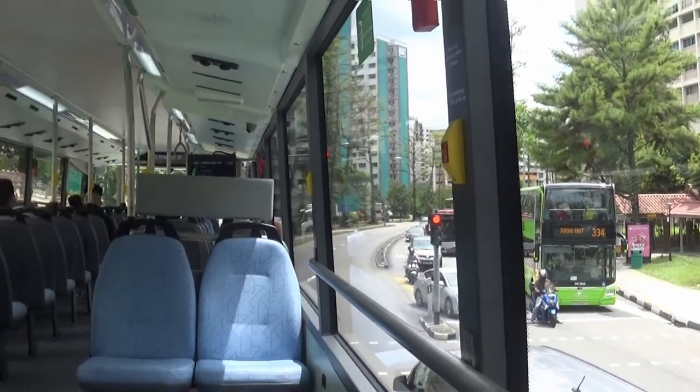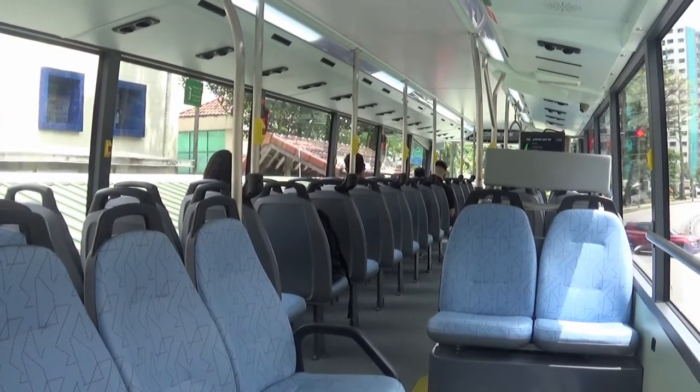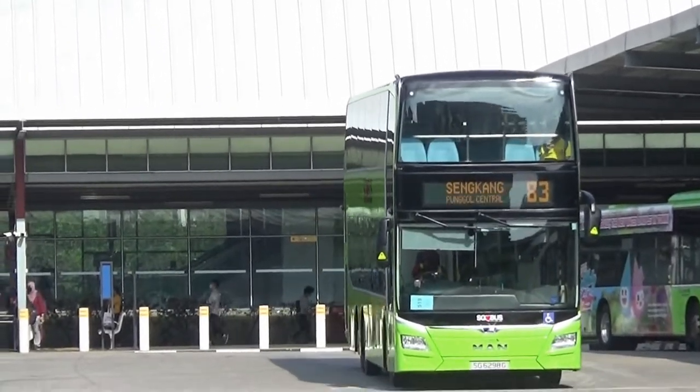So far, all 4 bus operators have received units with more units to come. However, you will not be able to spot every bus service currently running with these 3-door MAN 895s, as more bus services will be getting them soon.